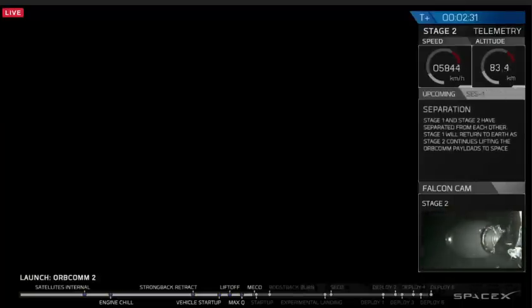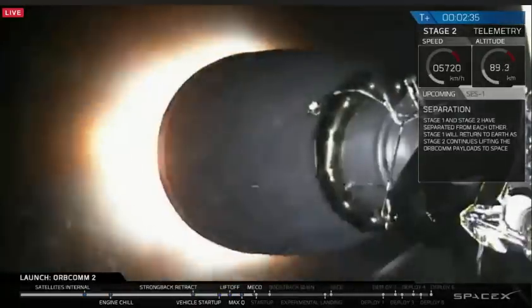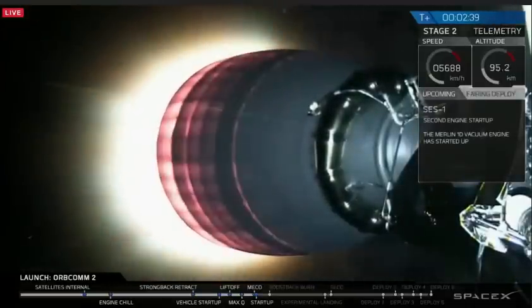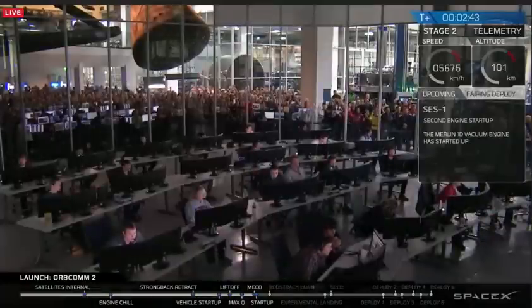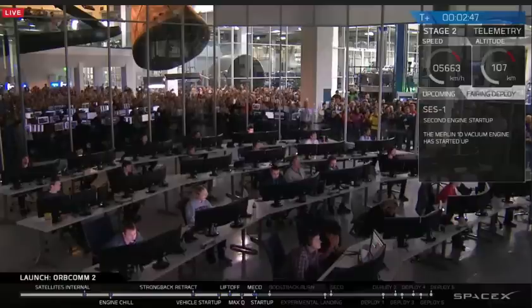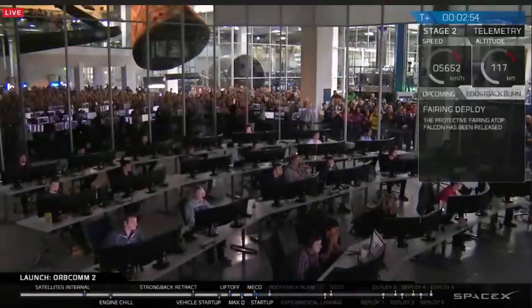And there we have the main engine cutoff. The first stage is returning to land as the second stage powers the satellites to low Earth orbit. The fairings have successfully deployed.